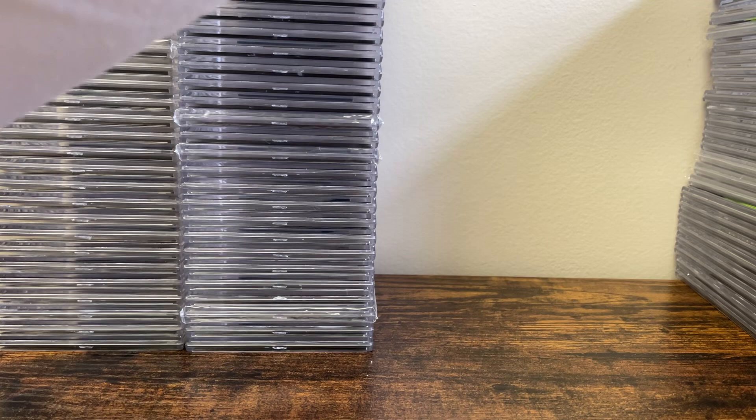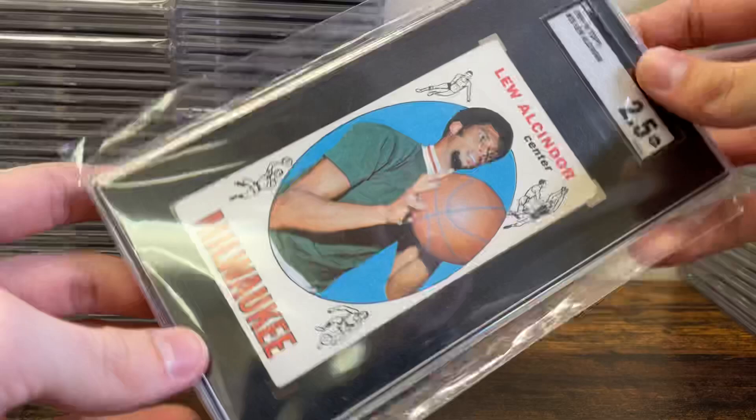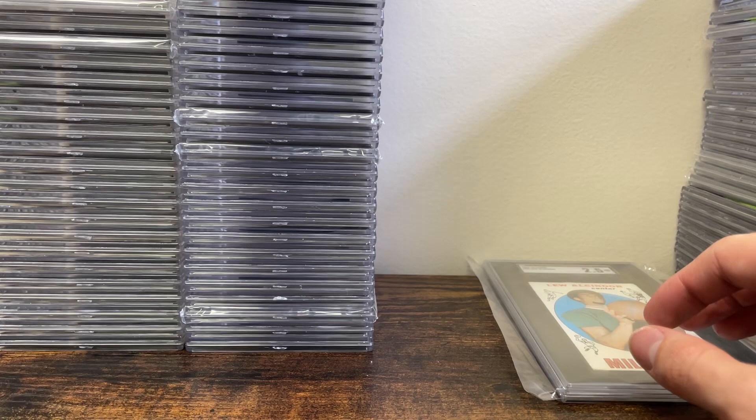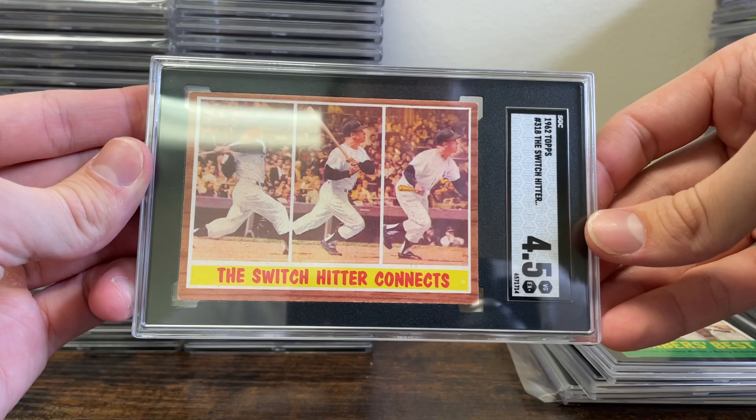This final stack is all for one person — this is Joe C's stack. I did a little YouTube Short with his stuff because he has some really awesome cards. Starting off hot with a Lou Alcindor — Kareem Abdul-Jabbar rookie in a 2-5, which is a really nice grade. The rest of the stack is mostly vintage and mostly Mickey Mantle — a 1-5, a 3 on the Bomber's Best, the '62 Switch Hitter Mantle in a 4-5.